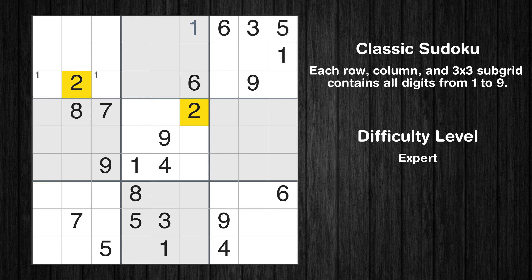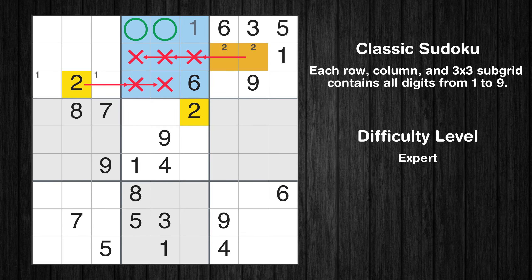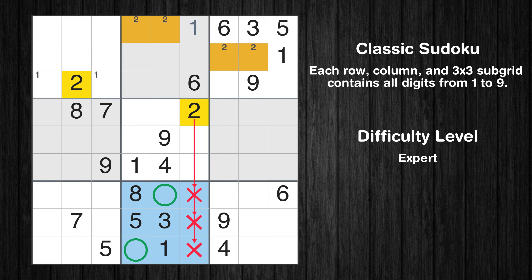Let's move to number 2. Only two positions left in the third box where value 2 can be placed. Only two positions left in the second box where value 2 can be placed. Only two positions left in the eighth box where value 2 can be placed.